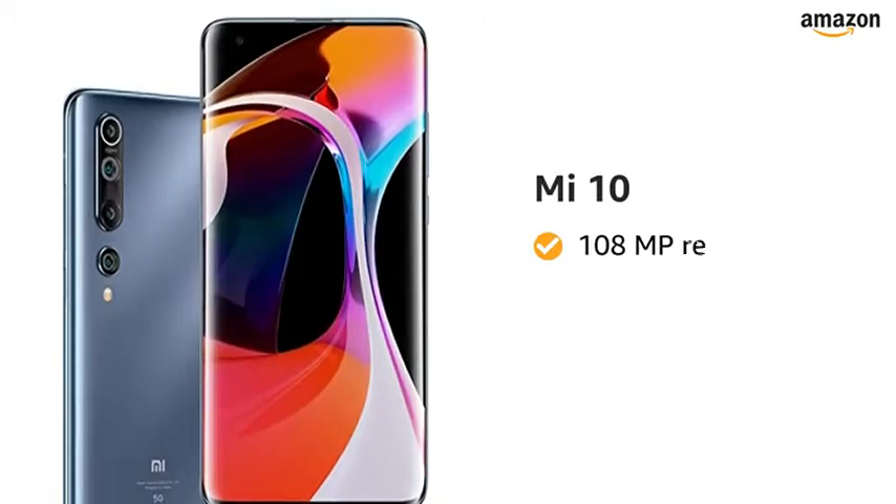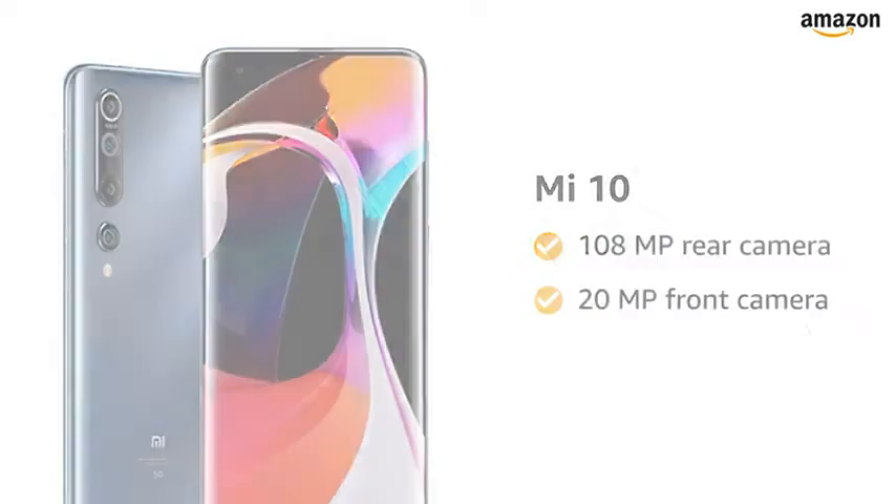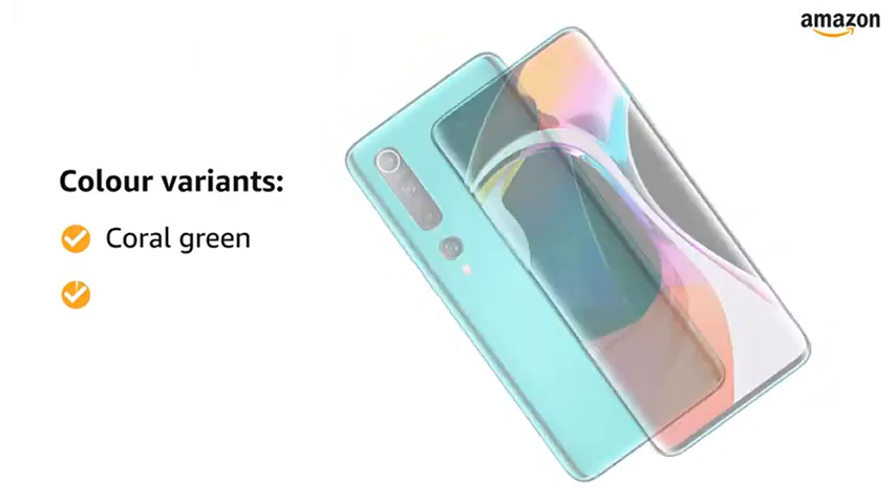Presenting Mi 10 with a 108-megapixel rear camera and 20-megapixel front camera. This smartphone is available in two color variants: coral green and twilight gray.